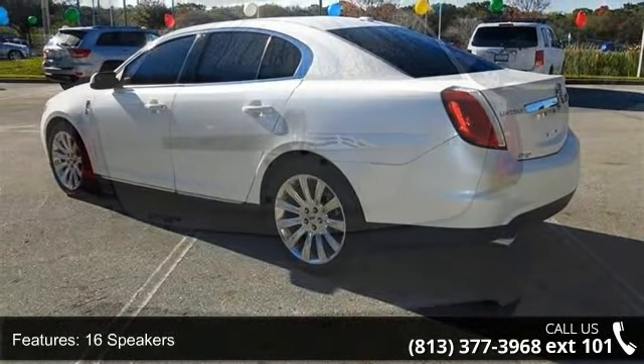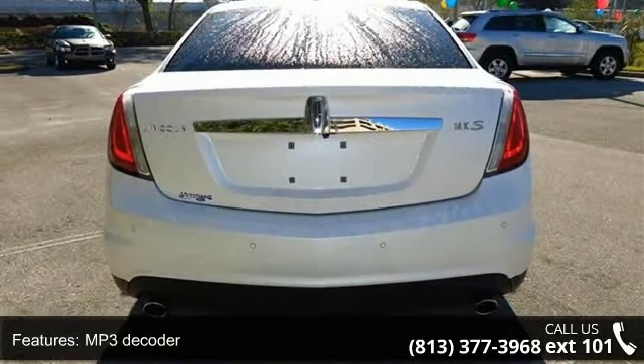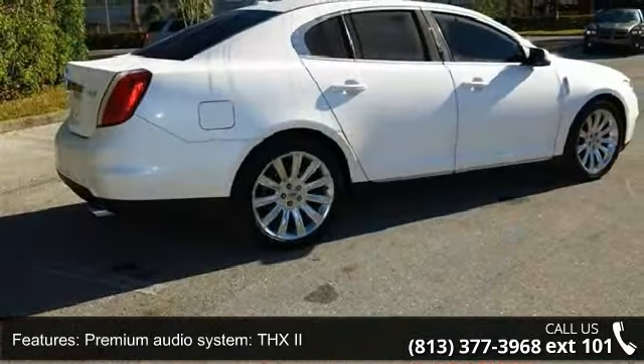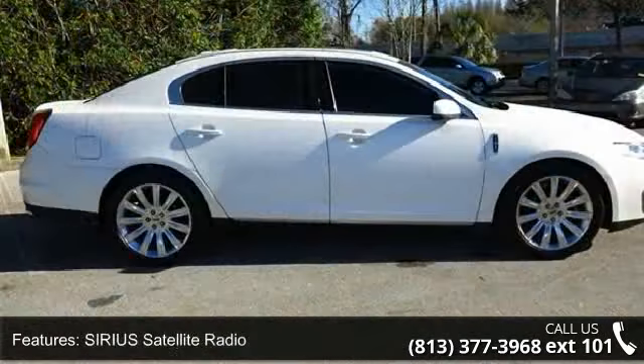If you are looking for a solid pre-owned car, this might be the one. This vehicle shows low mileage and offers a smooth ride. This car won't be available much longer — call now to schedule a test drive at our dealership.